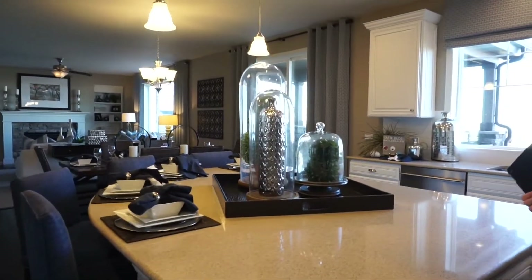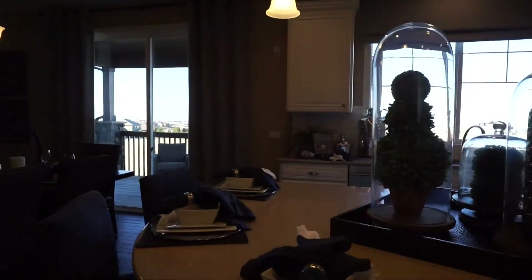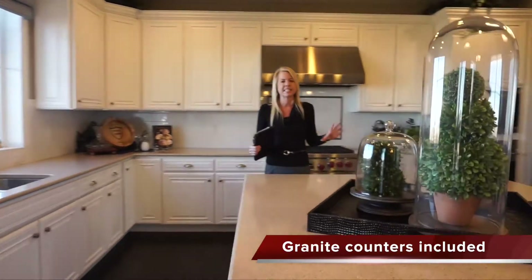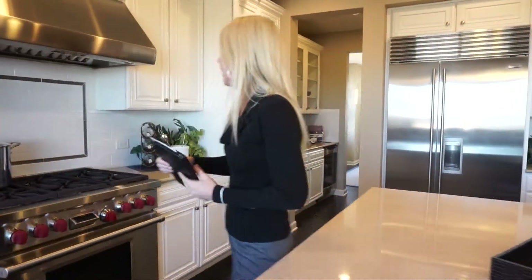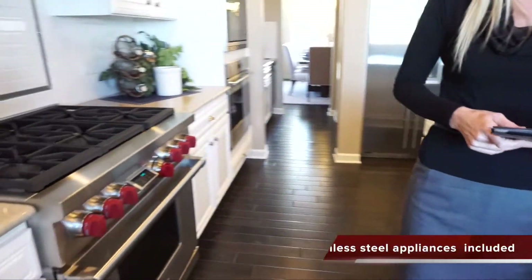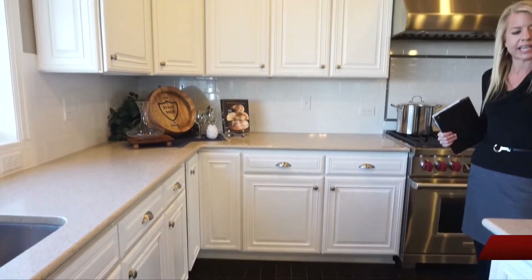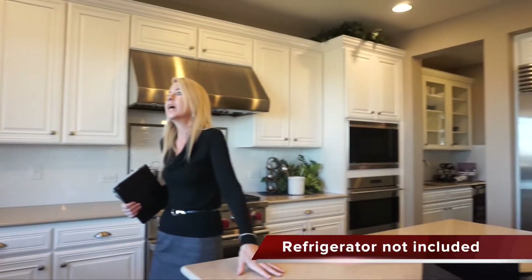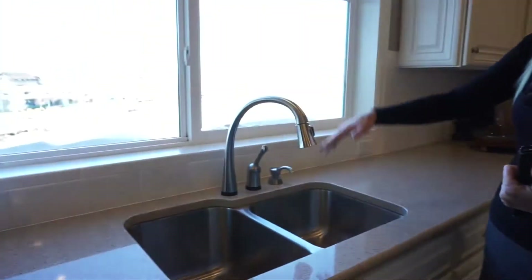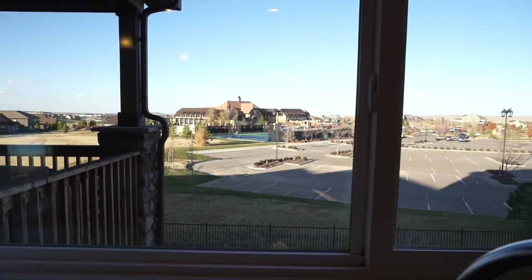Walking into the kitchen, the first thing I noticed is this nice island — I really like the unique shape of it, it definitely gives it some interest. It's a really big island. We have a generous amount of cabinets and countertop space in here. It's a trend now to have the sink in the island, but this one does not — the sink is actually going to look out into your backyard through these great big windows.